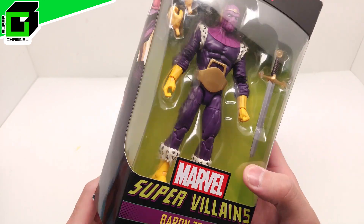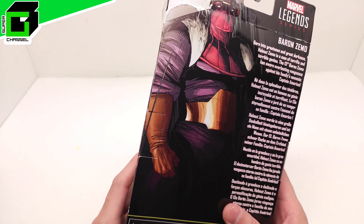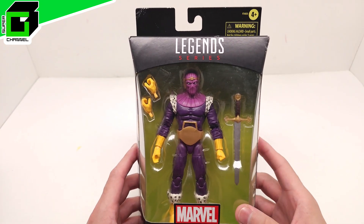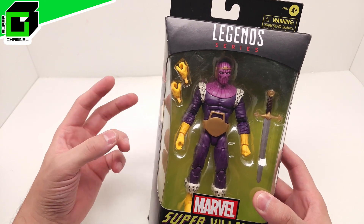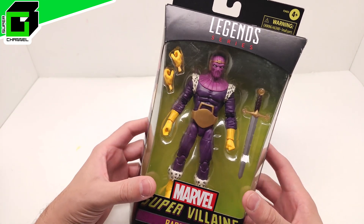I can't wait to get this open, and this is also one that would go perfectly with our Build-A-Figure set that was a Supervillains wave that we still have to open — so we'll try and open that hopefully this week. We have so much to catch up on, so guys, you're not going to want to miss this. And an extra special shout out to Sterling Collins, a great, great friend of ours.